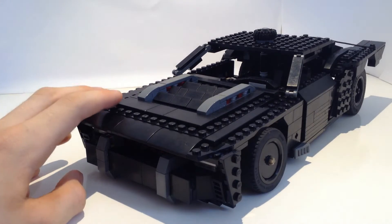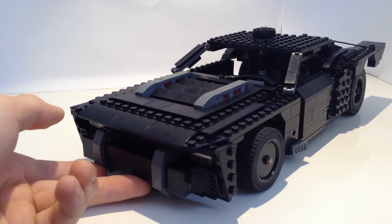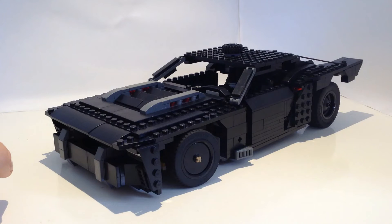This car was a lot of fun to build and it only took me two days because it's been raining non-stop over here. Write in the comments what you think it is and I'll get back to you, so you can try and guess which movie it is from.